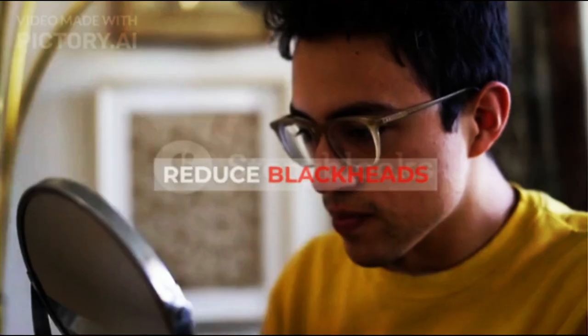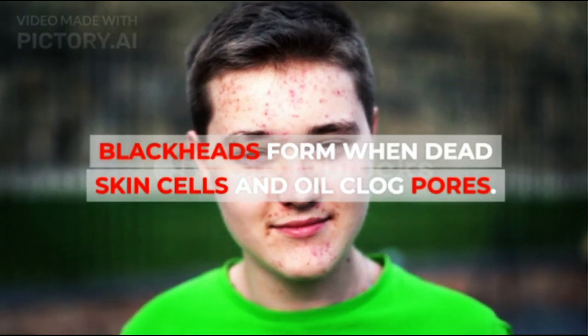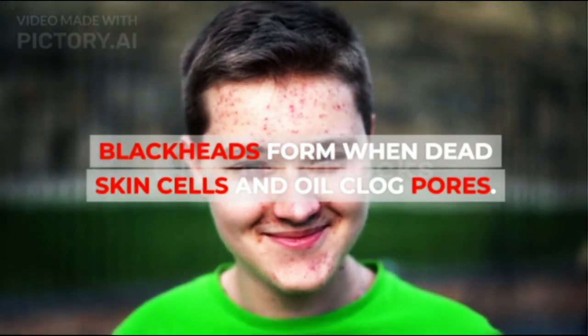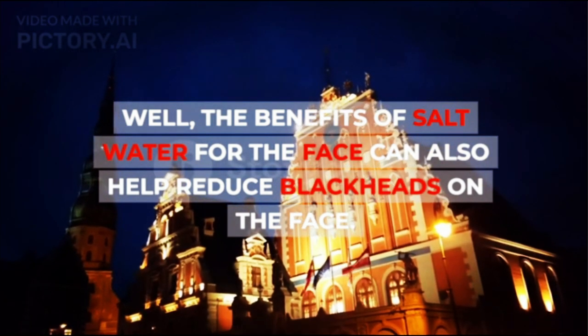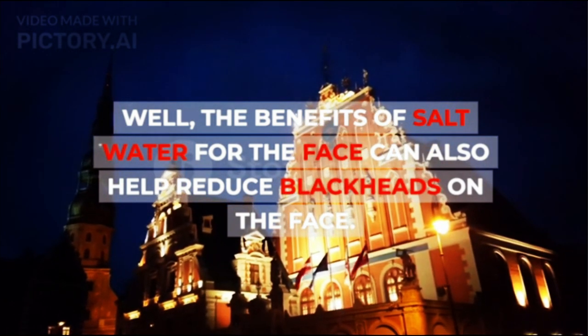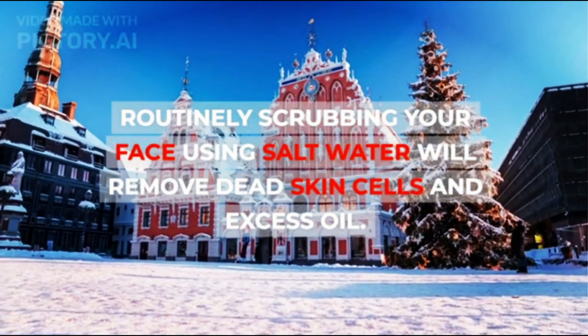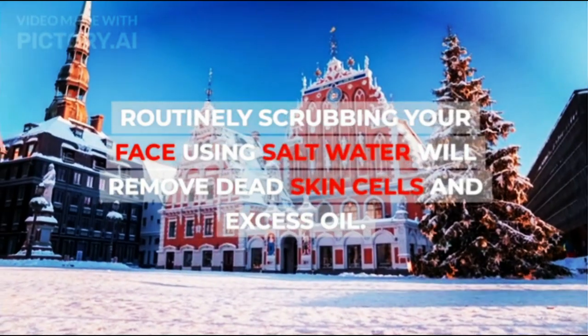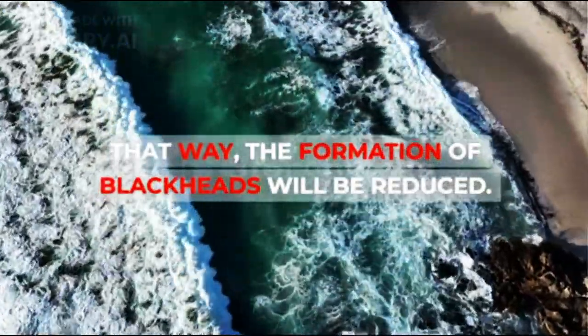5. Reduce Blackheads. Blackheads form when dead skin cells and oil clog pores. The benefits of salt water for the face can also help reduce blackheads on the face. Routinely scrubbing your face using salt water will remove dead skin cells and excess oil. That way, the formation of blackheads will be reduced.